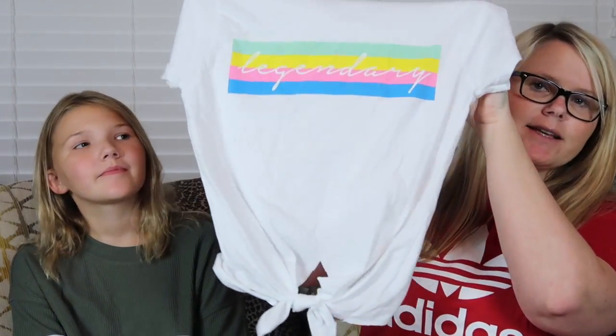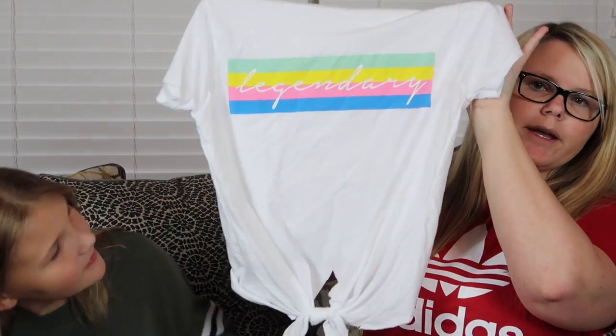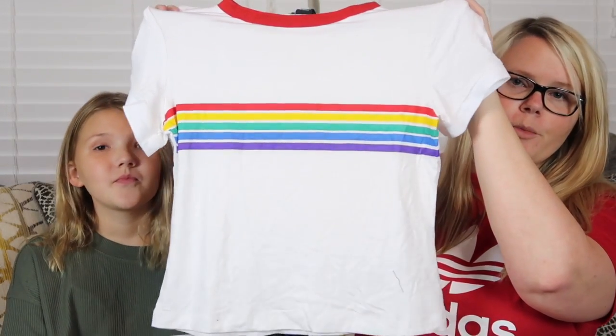We also got a few more shirts from Rue 21. There's this little tied shirt that says 'Legendary' on it — I really like this one. Then another one from Rue 21 that actually shows some color: it's kind of tie-dye with stripes on the sleeves. And then another one with stripes and a red collar, also from Rue 21. As you can tell, she loves stripes!